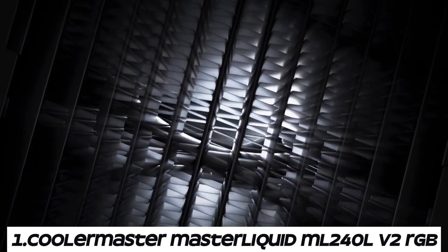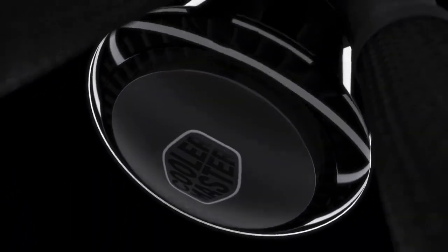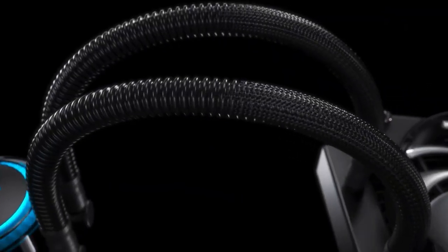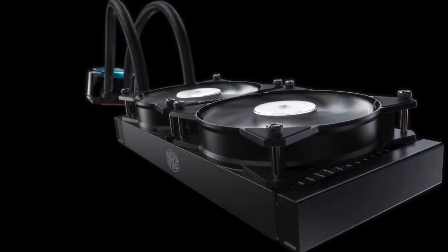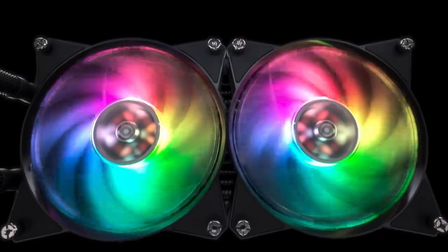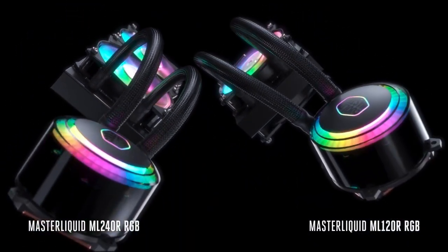Number 1: Cooler Master MasterLiquid ML240LV2 RGB. The ML240LV2 RGB features a closed-loop liquid cooling system consisting of a pump, radiator, tubing, and CPU water block. Liquid coolant circulates through the system, absorbing heat from the CPU and transferring it to the radiator for dissipation. The cooler comes with a 240mm radiator, which provides ample surface area for heat dissipation, making it suitable for overclocking and high-performance CPUs. The ML240LV2 RGB includes two 120mm fans optimized for static pressure.